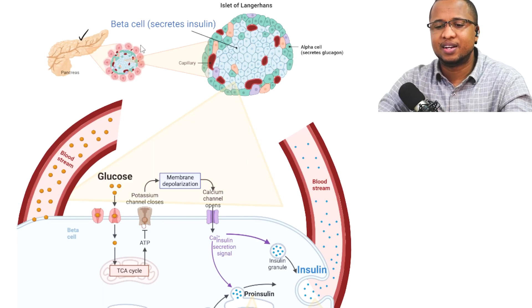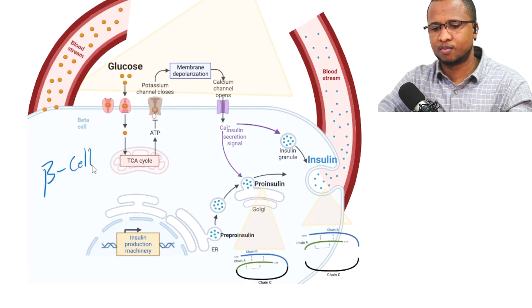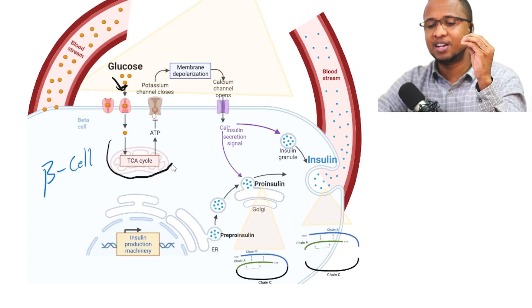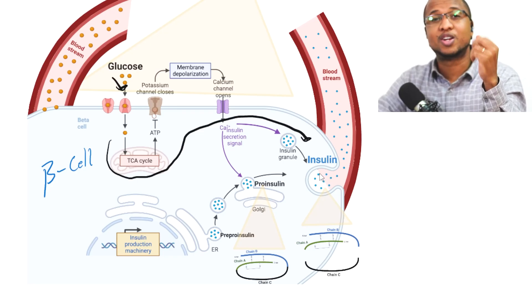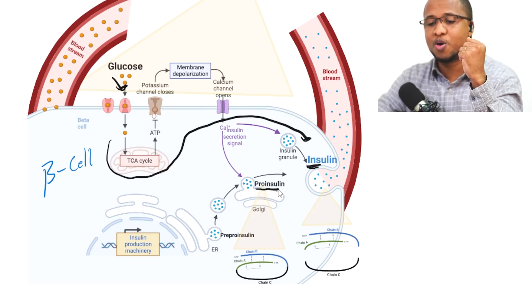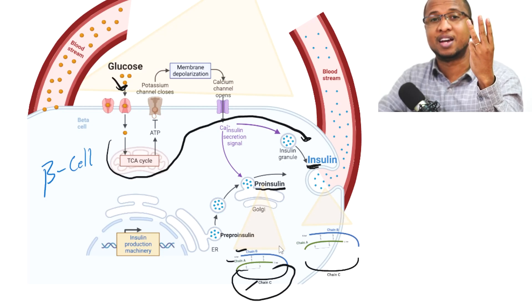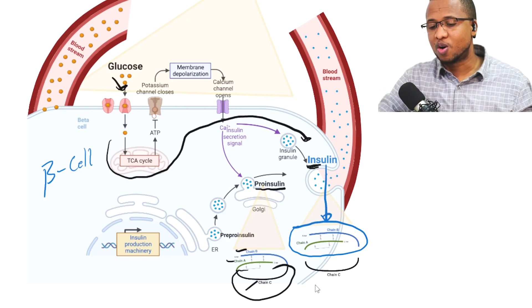Let's say this is your pancreas, this is one islet, and these are the beta cells that produce insulin. Insulin is a peptide chain — two actually, A and B. But before we had insulin, we had another molecule called pro-insulin that has three chains: A, B, and C. This C is what we call C-peptide. So we have A and B together, which we call insulin, and the other one is called C-peptide.